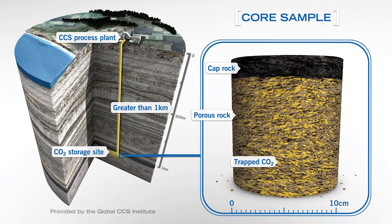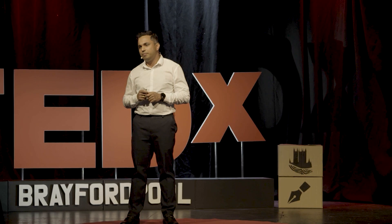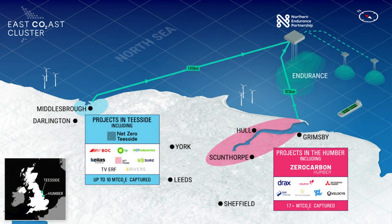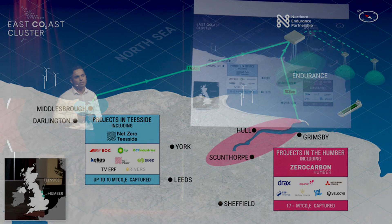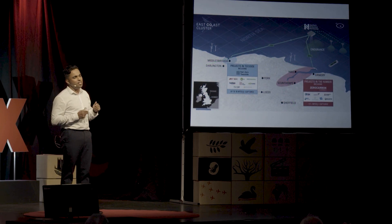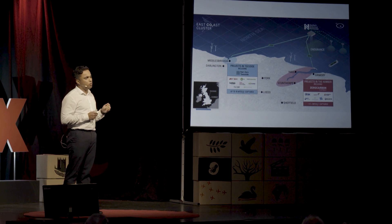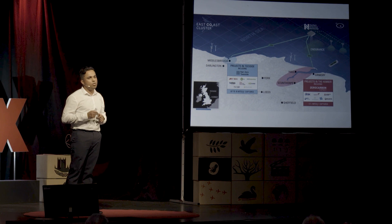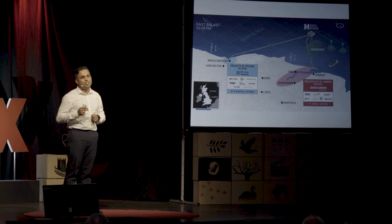Carbon dioxide is permanently stored in porous rocks just below a non-porous cap rock, typically at a depth greater than one kilometer. This is the East Coast Cluster Project in the UK, and it aims to remove more than 50 percent of UK's industrial cluster carbon emissions. The captured carbon from the Humber and Teesside Cluster is transported using land and undersea pipelines to be stored permanently under the North Seabed.